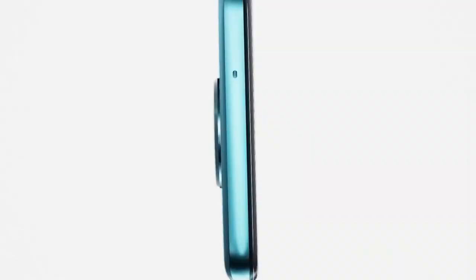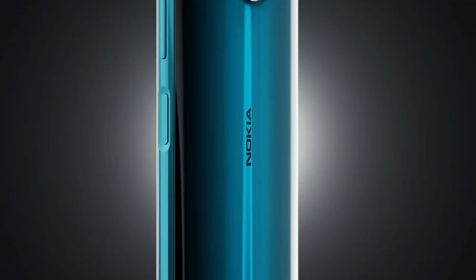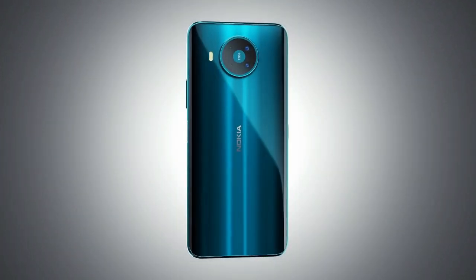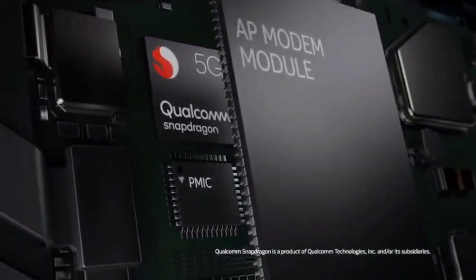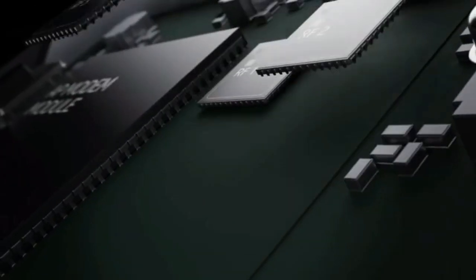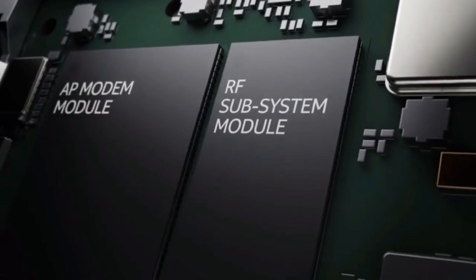5G is the biggest feature here, and this is the first 5G-enabled phone from the company. There isn't a top-end chipset inside — HMD Global is using the Qualcomm Snapdragon 765, which allows for 5G connectivity but will not provide as impressive processing as phones that use the flagship Snapdragon 865.